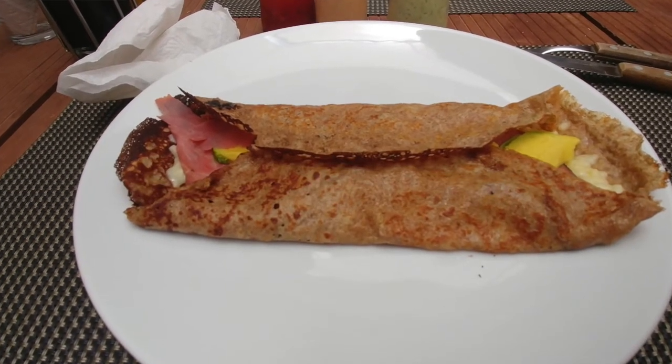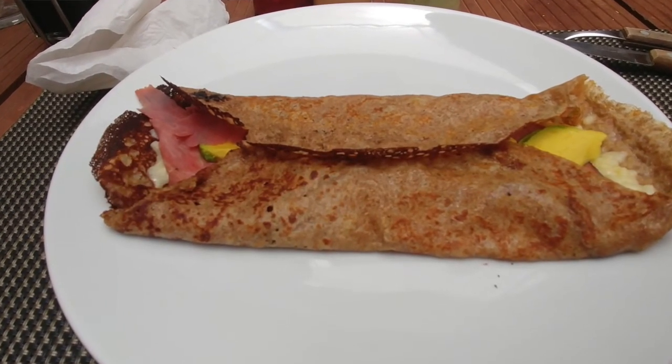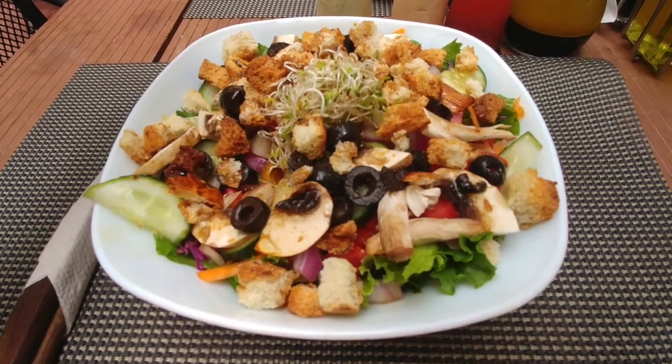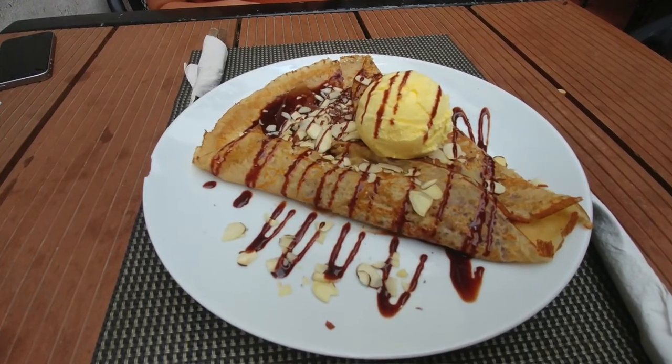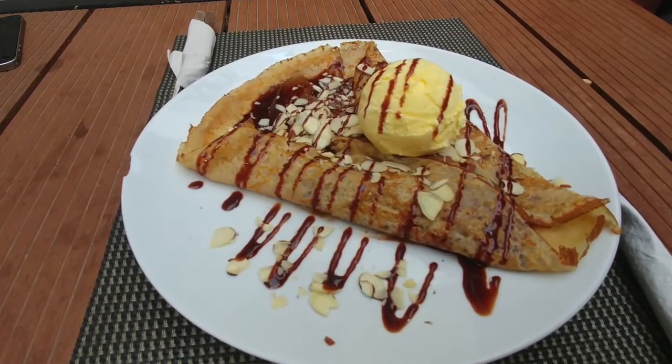And then we got hungry so we stopped by this French restaurant here in Guadalajara. It's called Cafe Andre Breton or something — if you Google it you can probably find it. Had some really delicious crepes and they have salads if you're into that kind of stuff too.